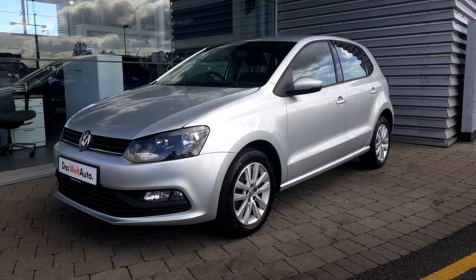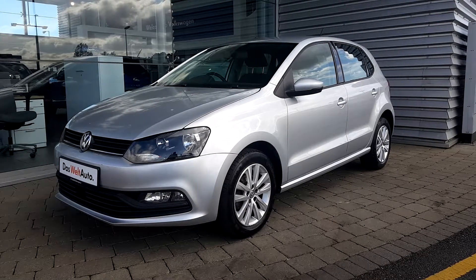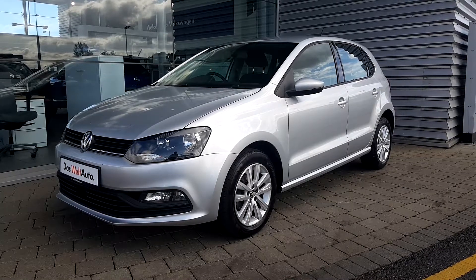If you require any further information regarding this Polo Trendline, then don't hesitate to contact Joe Duffy Volkswagen Airside. Thanks for watching.